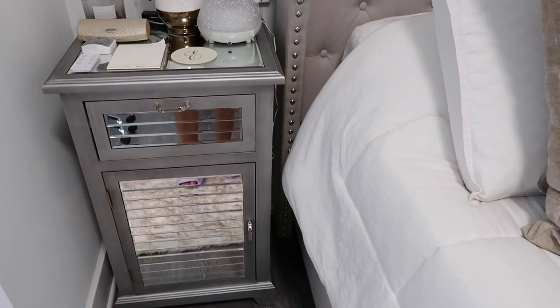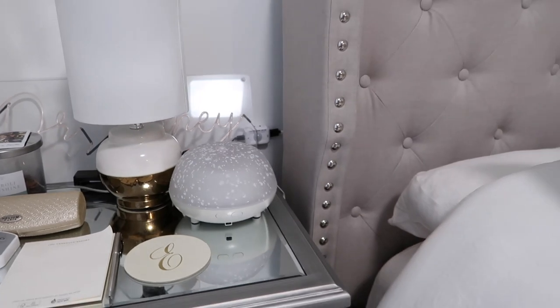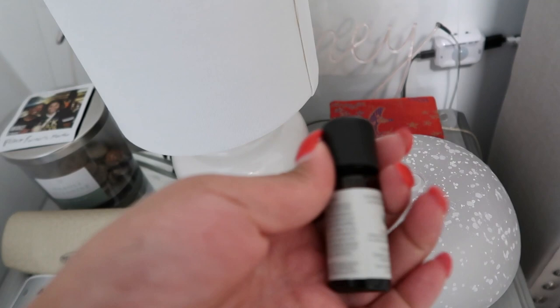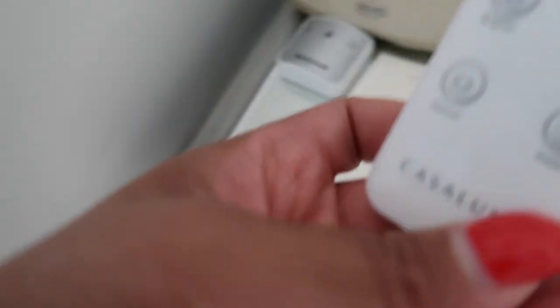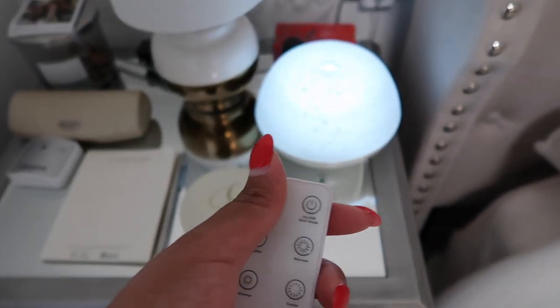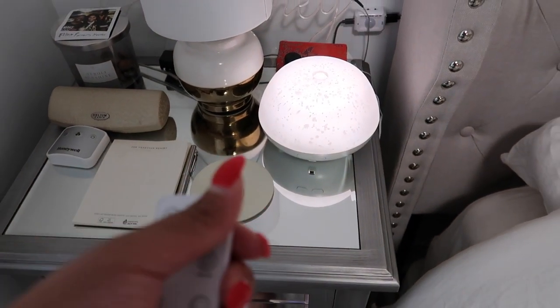I have this very nice bedside table. I also bought this aromatherapy lamp by Casa Luna — I got it from Target with the eucalyptus scent. I just put five drops in there, add water, and then turn it on. It comes with a little remote, which is great. So if you're sleeping at night, you can put it on night mode and it just makes your bedroom smell really good and it relaxes you.